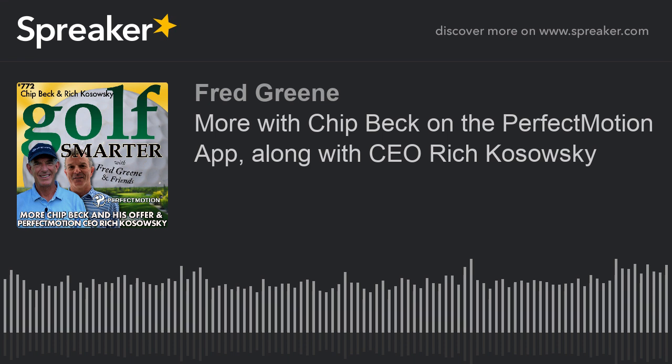Both Golf Smarter and Golf Smarter Mulligans are free and available wherever you get your favorite podcasts. Please subscribe. When you do, you'll be notified immediately when a brand new episode has downloaded to your favorite podcast app. Rich, I haven't even asked you about your background, but I have a feeling it's got to be around computer technology, not necessarily golf. Would this application have worked without artificial intelligence? What role did it play in helping you develop this?